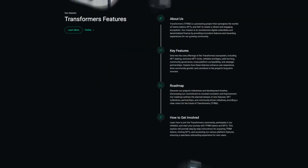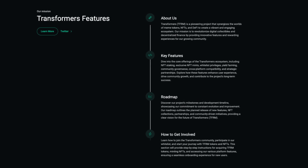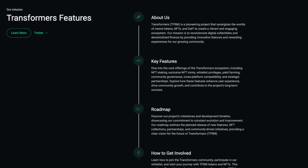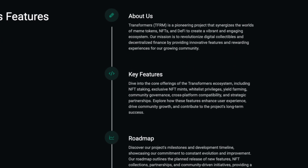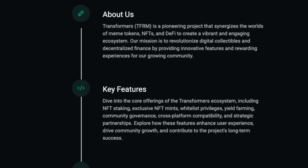Now that we have a better understanding of what the project is all about, it's time to take a look at their key features. We can dive into the core offerings of the Transformers ecosystem, including NFT staking, exclusive NFT mints, whitelist privileges, yield farming, community governance, cross-platform compatibility and strategic partnerships. These features enhance user experience, drive community growth and contribute to the project's long-term success.